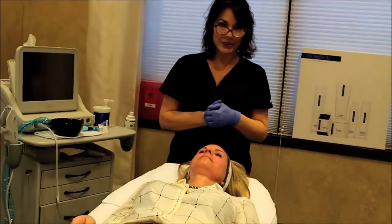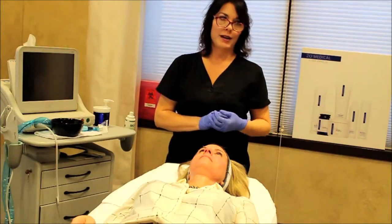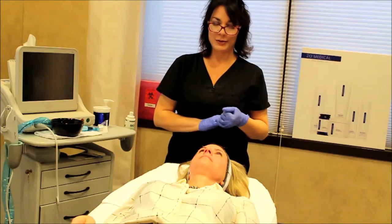Christine Fernandez, licensed esthetician from Capital City Cosmetic Surgery in Devlin, Ohio, practice of board-certified plastic surgeon Dr. Brian Dorner.